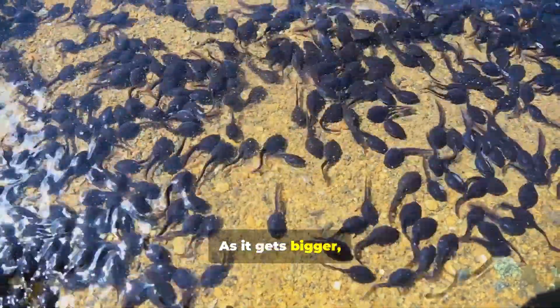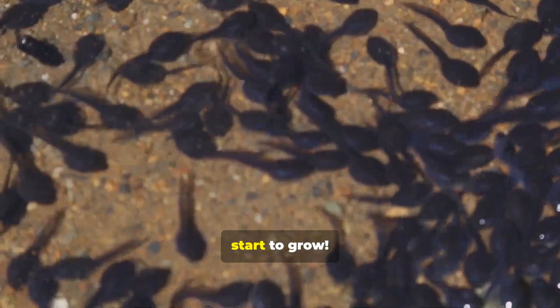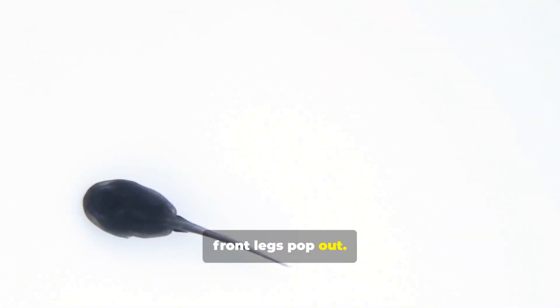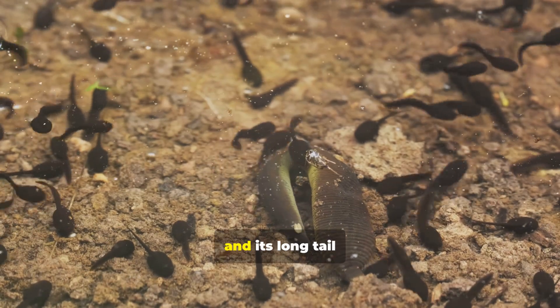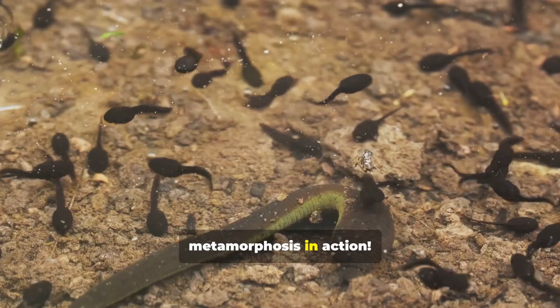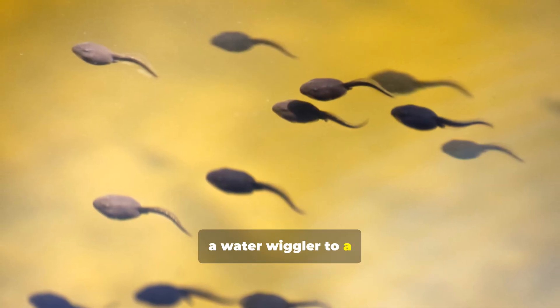As it gets bigger, something amazing happens. At first, tiny back legs start to grow — that's the first big change. Then front legs pop out, and now it's really starting to look like a frog. Its body gets a little wider, and its long tail begins to shrink and shrink. That's metamorphosis in action — the tadpole is slowly changing from a water wiggler to a land hopper.